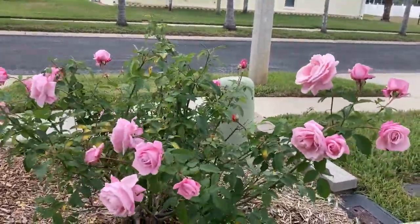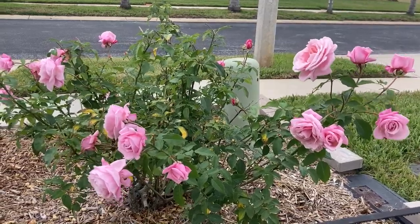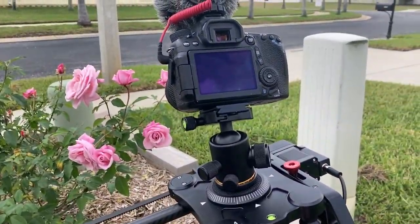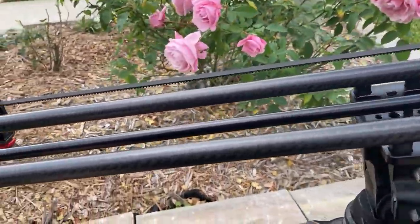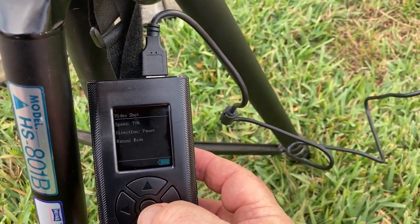Hey, this is Richard Walker coming to you from the Rose Garden, and I have a new toy today. It is called a slider, and it allows me to take nice, smooth pans focused on whatever I want to focus on.